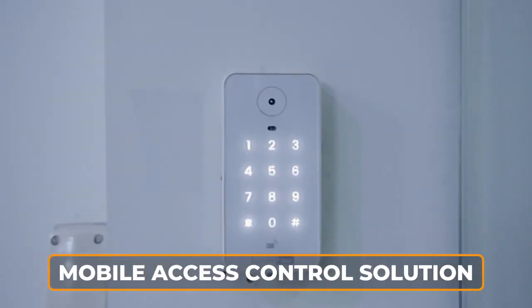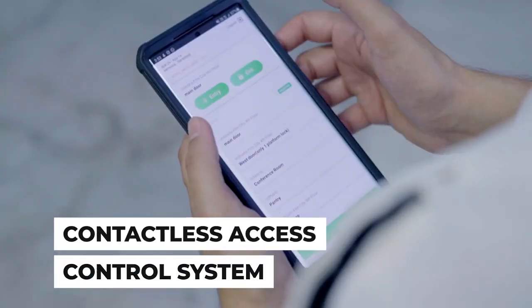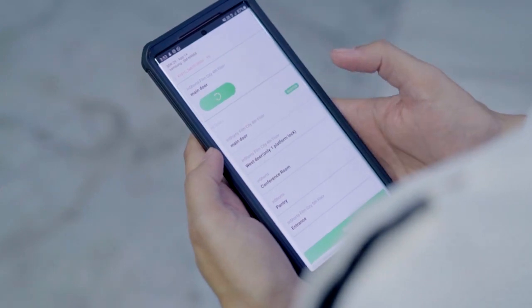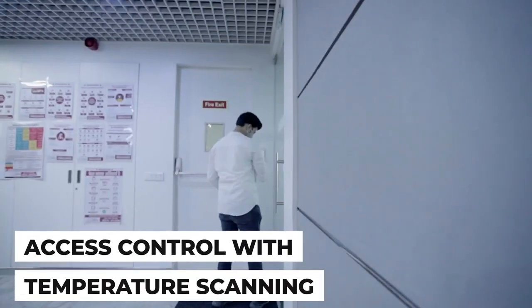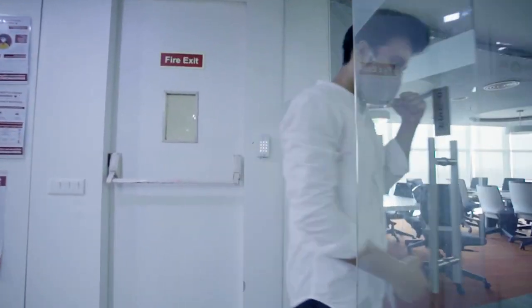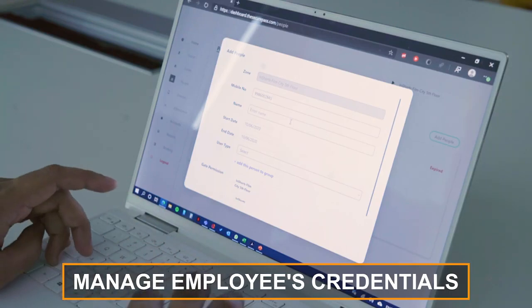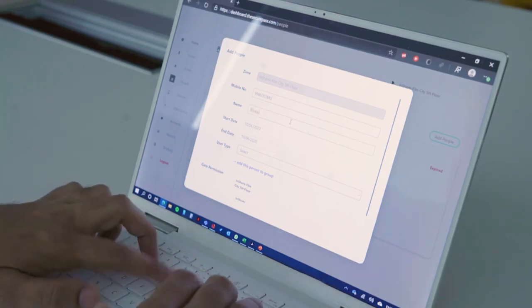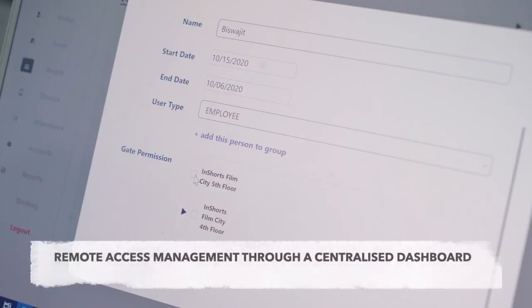We onboarded a mobile access control solution at our workplace and the contactless features are really amazing. It helps us bring back employees to our workplace when we invite them to the office. It's completely contactless — it helps us manage everything, onboard all employees, and give them their credentials completely remotely.